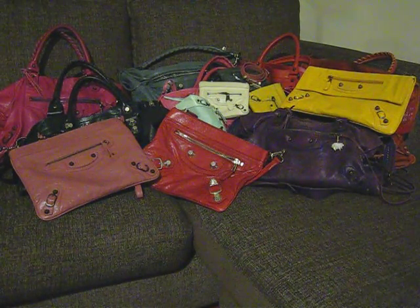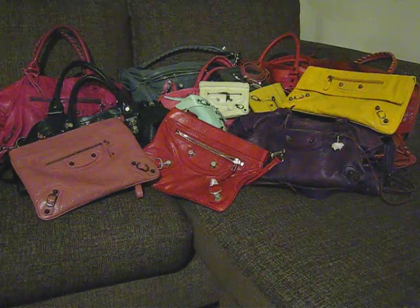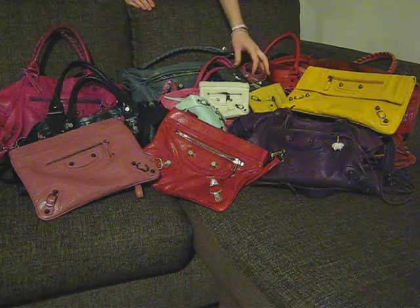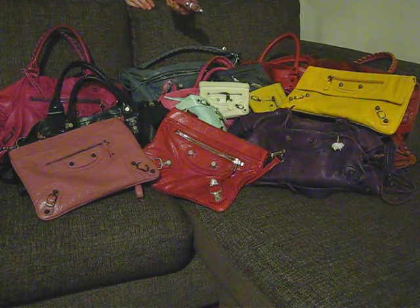Hi all, I thought I'd do a little video showing you my collection of Balenciaga bags and accessories. I've got my Balenciaga Triple Tour bracelet in Rose Bruyer.